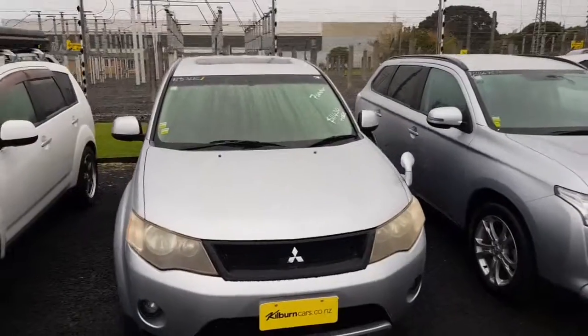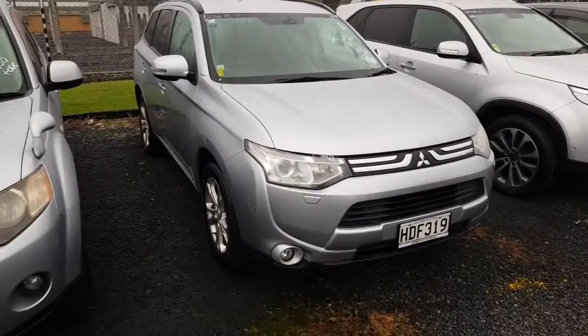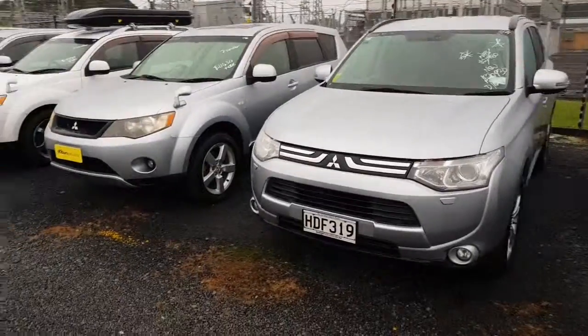A silver one here as well with a sunroof. You can see they're all just a little bit different. We have a newer shaped New Zealand new one, which obviously is a little bit more expensive. But yeah, that's all the ones we have in stock right now.